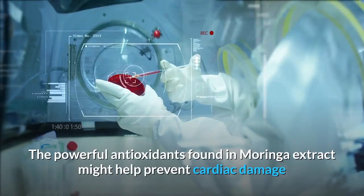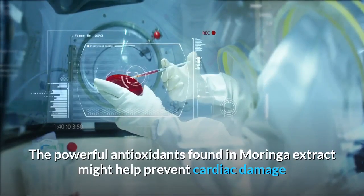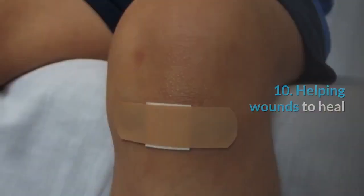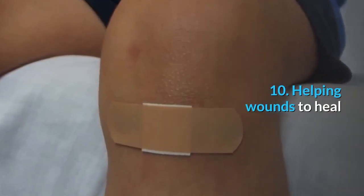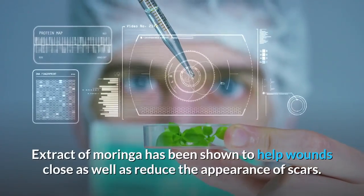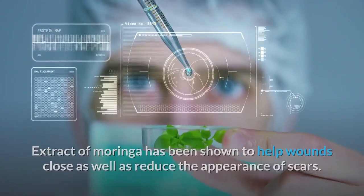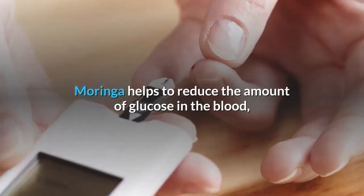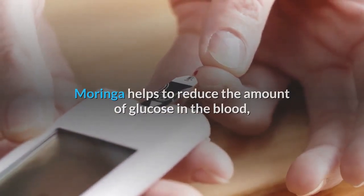Benefit nine: protecting the cardiovascular system. The powerful antioxidants found in Moringa extract might help prevent cardiac damage and have also been shown to maintain a healthy heart. Benefit ten: helping wounds to heal. Extract of Moringa has been shown to help wounds close as well as reduce the appearance of scars.